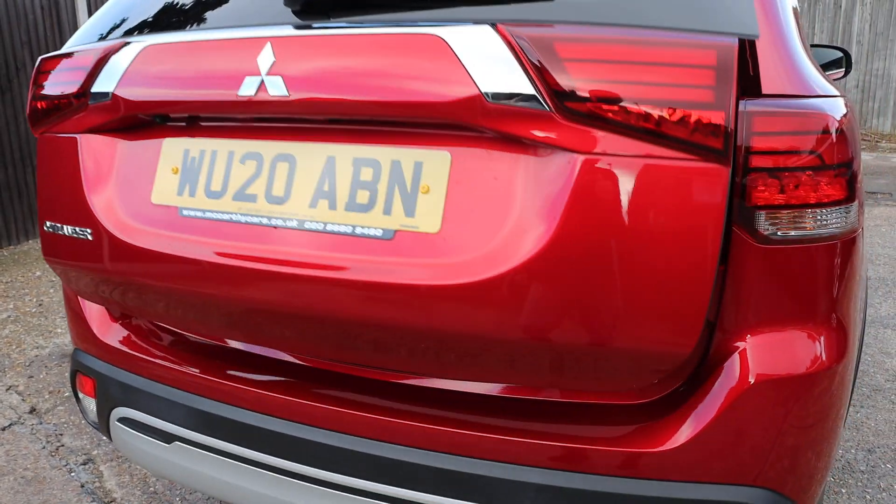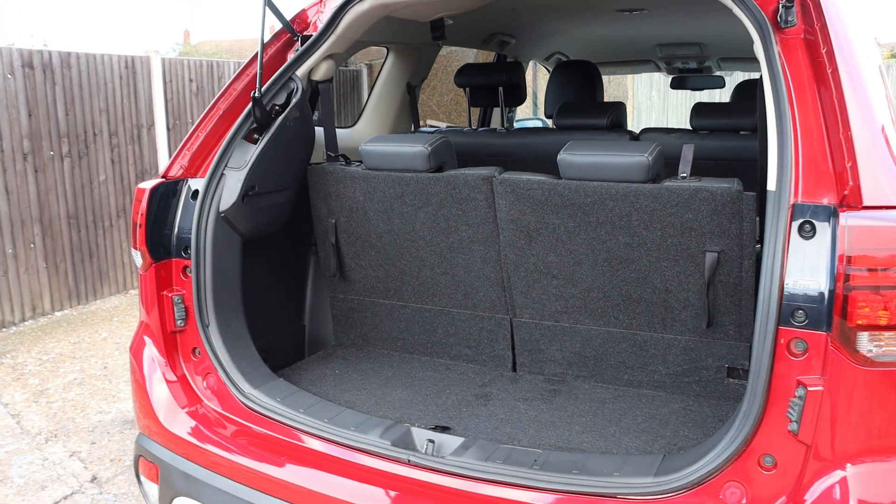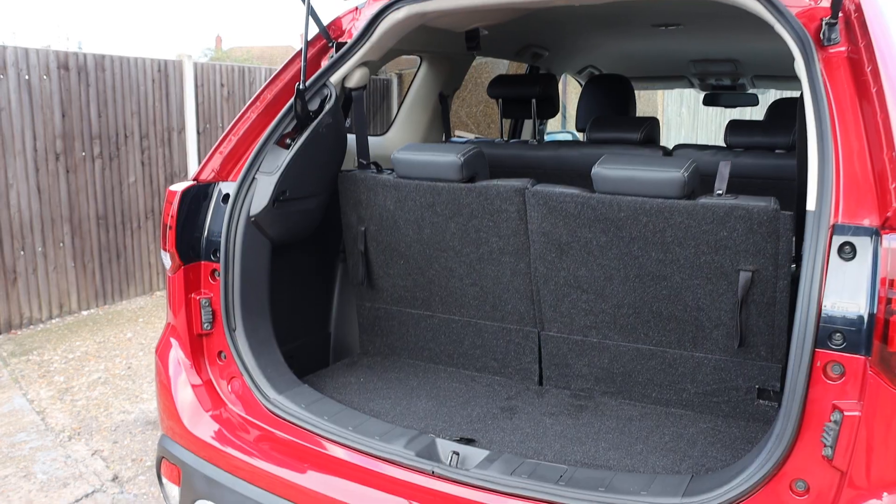The car has an electric tailgate and is a seven-seater, with two extra seats in the back that are split and folding.